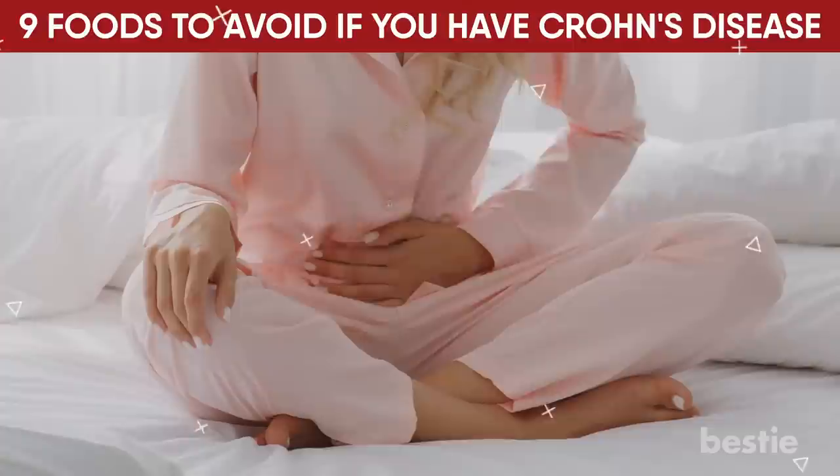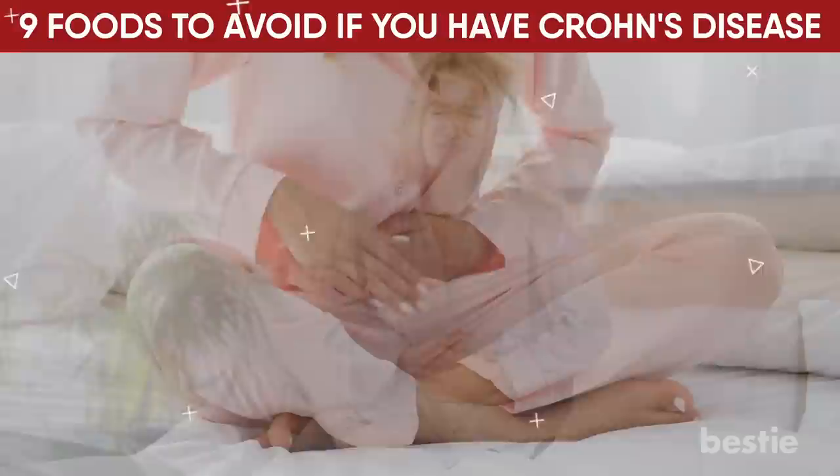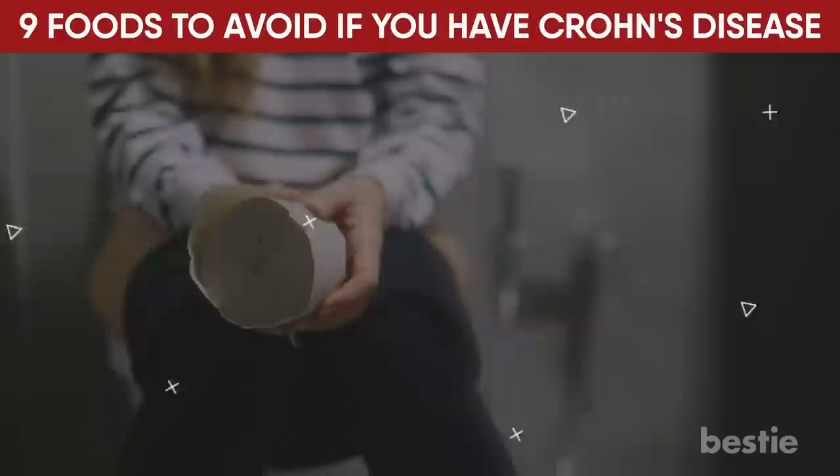Any disruption in your body's processes can cause you discomfort. Crohn's disease is no exception. It's an inflammatory bowel disorder that, when triggered, can make your life a little more complicated.